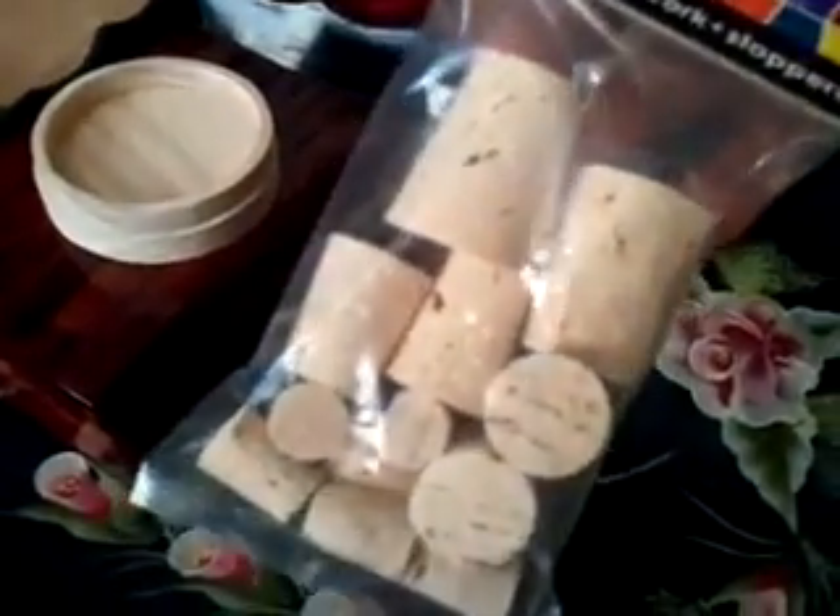Here's a bag of corks I got at the hobby store. I'm hoping one of those will fit that bottle. And over here, I don't want you to see everything just yet.